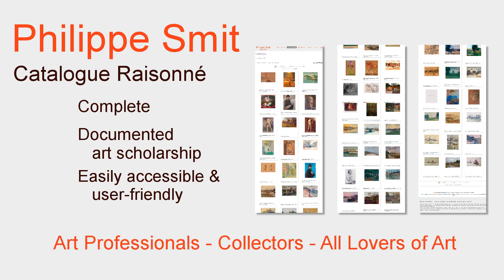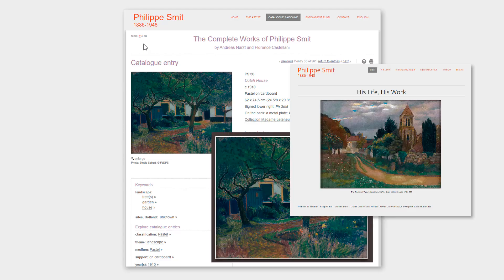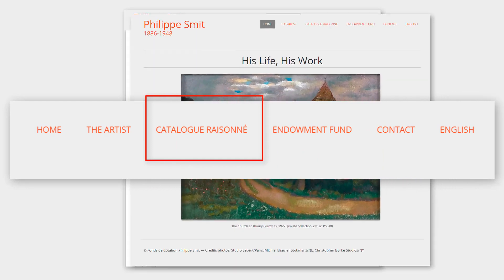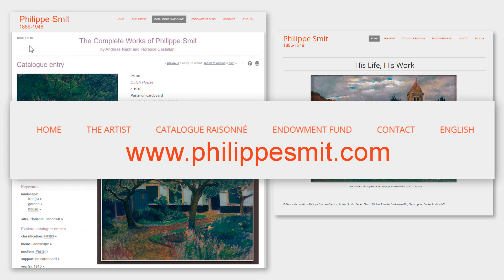Art professionals, collectors, all lovers of art — search and display tools make it easy to find and display individual works. The catalogue is accessible online via the Philippe Smit website. The address is easy to remember: it is the artist's name spelled as one word. At one address you can access both the catalogue and much interesting additional information. The address is www.philippesmit.com.